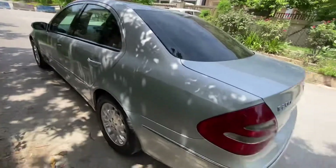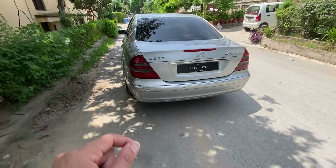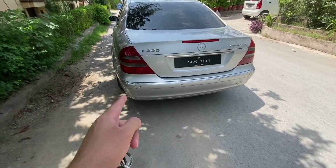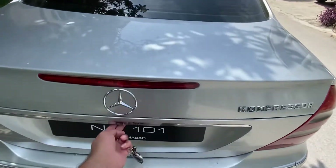This is the last light — there was a paper on it that was left there, we need to clean it. Now let's go to the trunk.